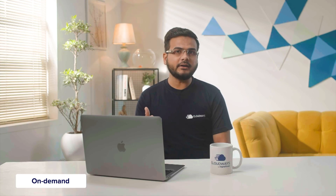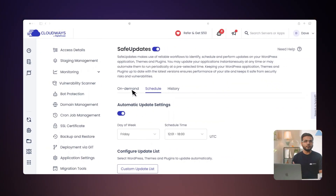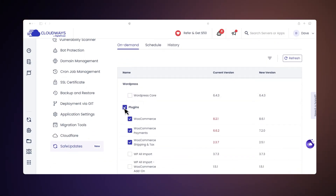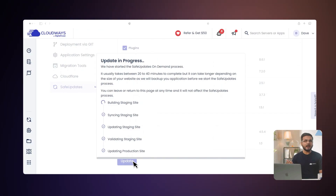Now that we have talked about Scheduled Updates, let's look at On Demand Updates. On Demand Updates are when you manually request Safe Updates to begin an update. We recommend using On Demand during off-peak hours to avoid any disruption. Under the On Demand tab, select the item you wish to update, then click Update. Safe Updates will start the update process and you can carry on with other work.